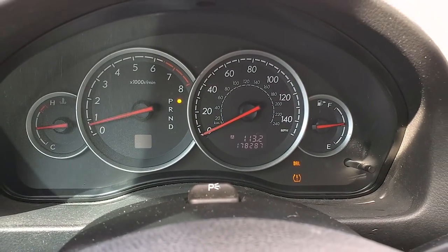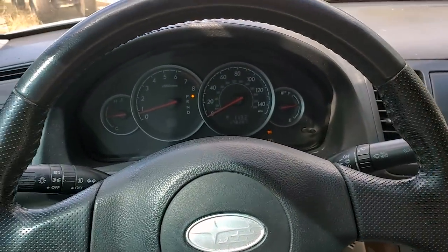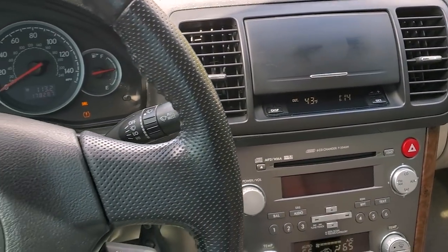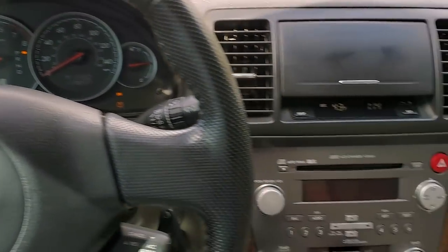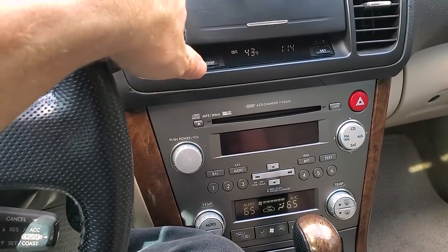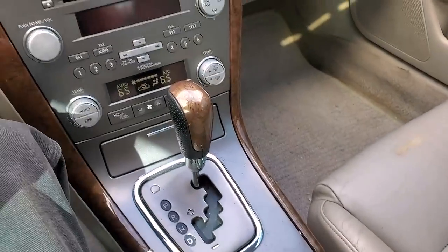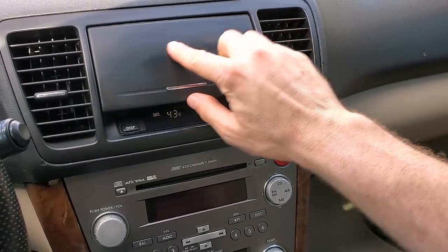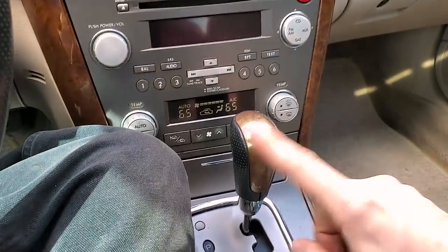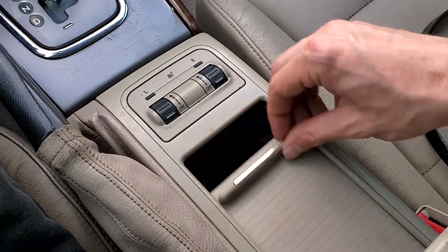I can finally get the mileage — 178,287. Testing out the air conditioning — blowing nice and cold, so no AC issues. The interior in this thing is pretty clean. It is a Limited. I'm surprised this isn't cracked — that's a common issue, cracking on this generation. The door for the cup holder is not broken.